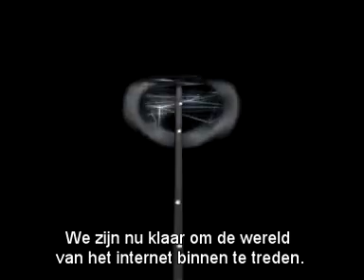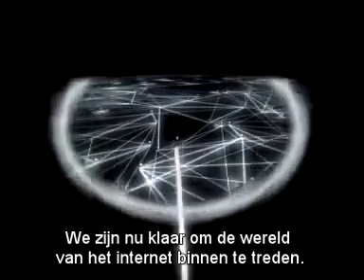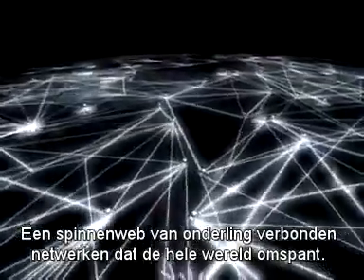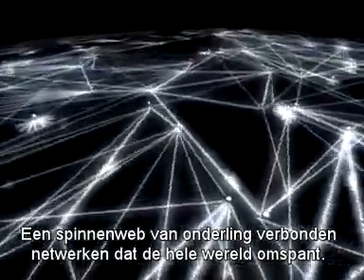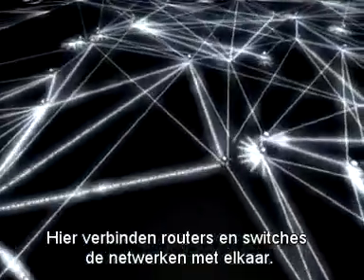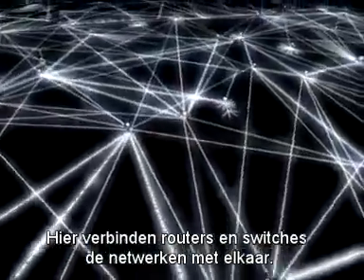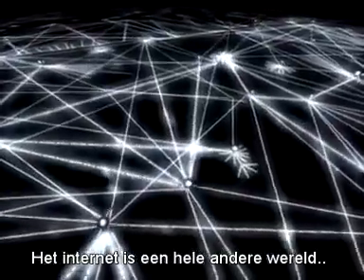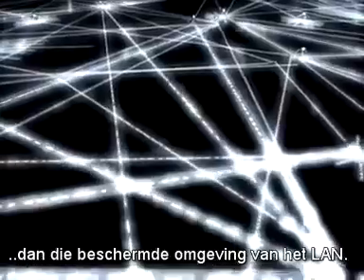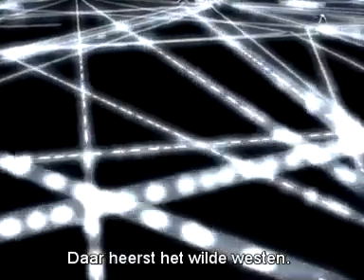We are now ready to enter the world of the internet — a spider web of interconnected networks which span our entire globe. Here, routers and switches establish links between networks. The net is an entirely different environment than you'll find within the protected walls of your LAN. Out here, it's the Wild West.